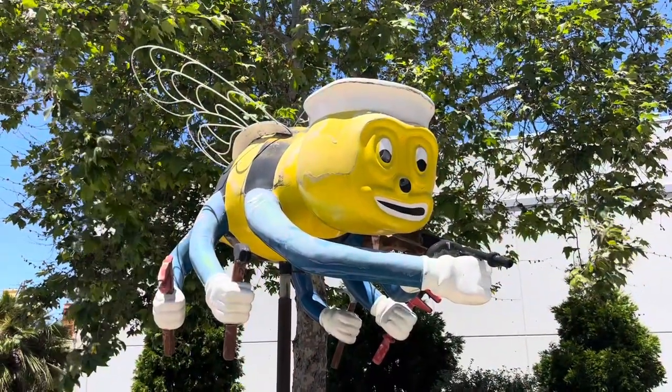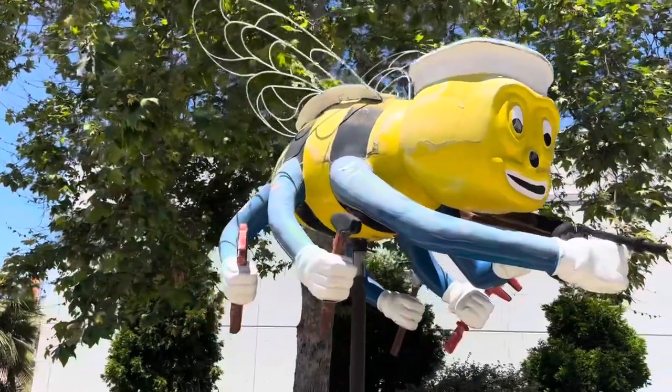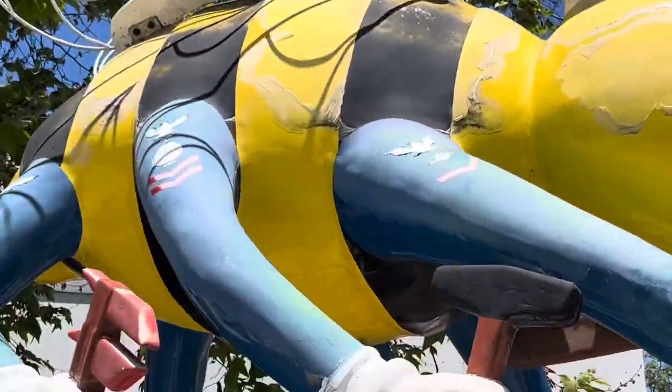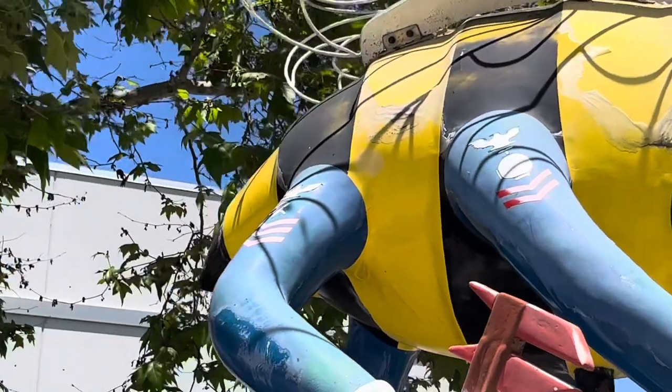First, outside here at the museum before we head in, you can see here the C-Bee logo. It has all the different ratings on the arms of this bee here that are part of the C-Bee rates.